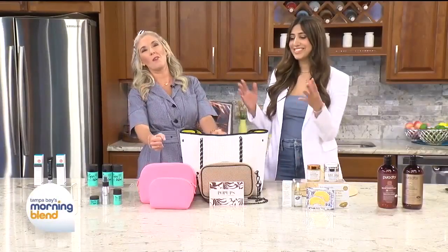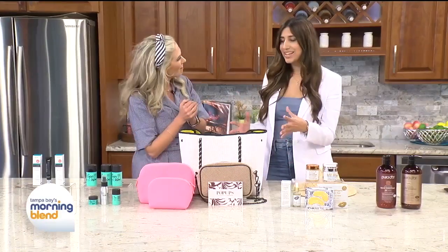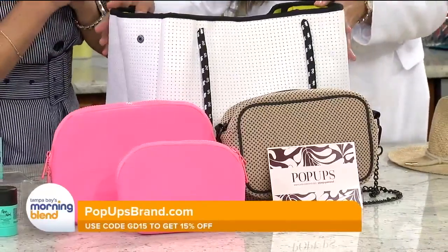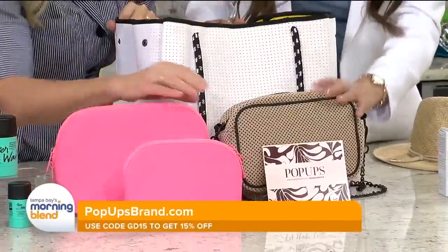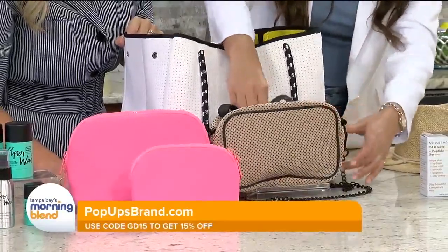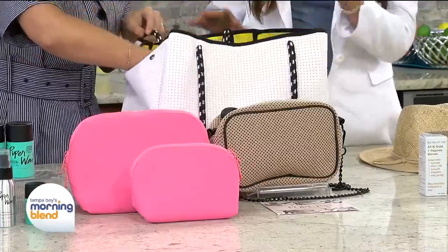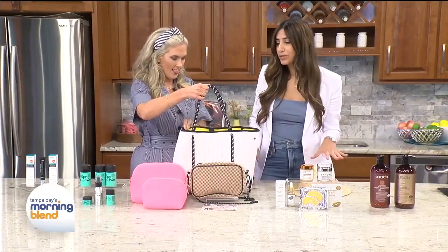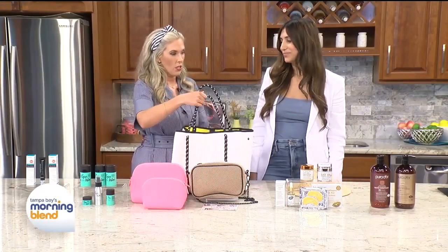Can we please talk bags? You can never have too many, and these are fabulous looking. These are from Pop-Up Brand — you can use my code GD15 for 15% off. These are perfect for your travels or for warmer weather looks. They have makeup pouches, perfect to stay organized. The camera bag has two different straps: a comfortable adjustable strap and a chain strap to elevate your look at nighttime. The beach bag tote is perfect — so many different colors. They're machine washable and lightweight.